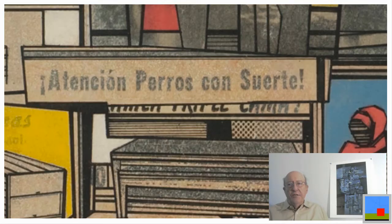The title of the work, Atención Perros con Suerte, is in the center of this mixed media painting. It's the only work that Gershaw has done in which the title of the painting is within the painting itself. You can see there is a lot of line work, which is typical of a series of acrylic paintings he did at this time.